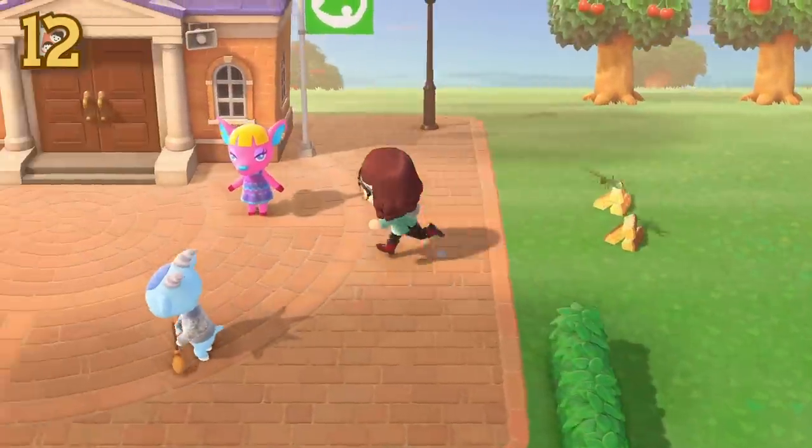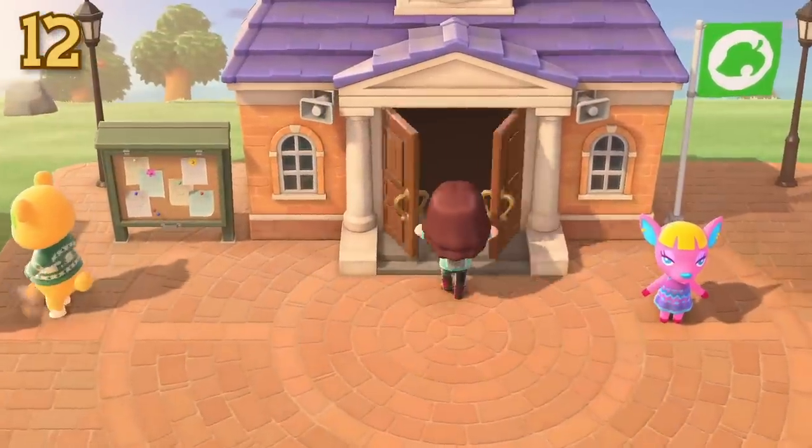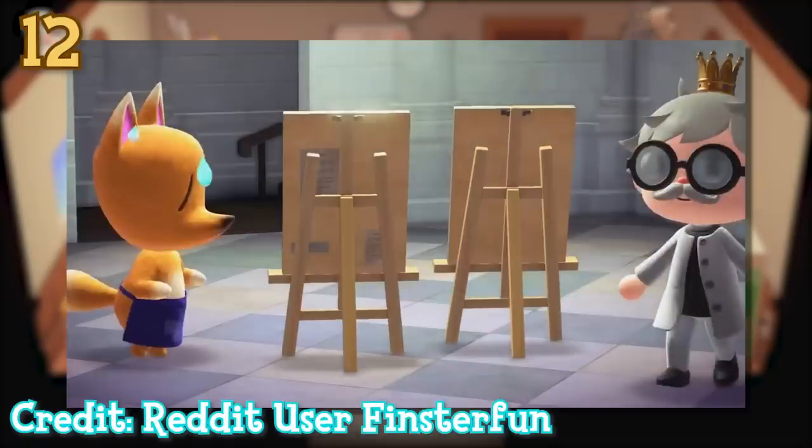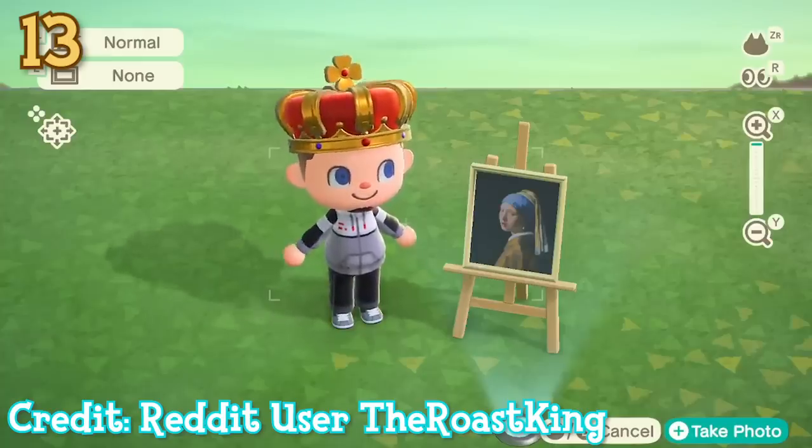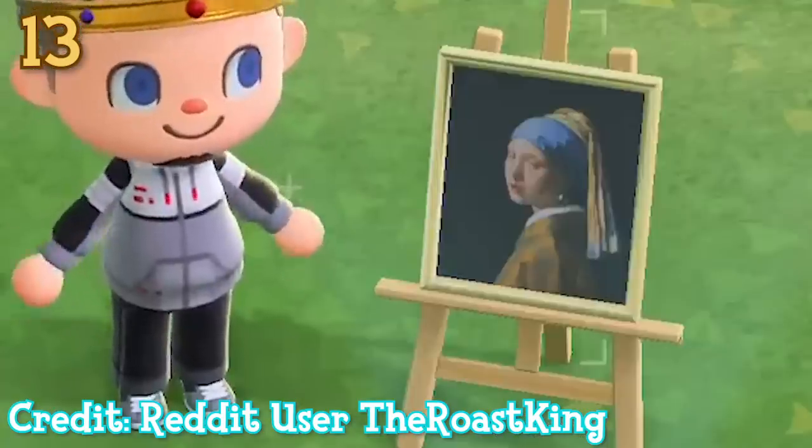A detail you may not have noticed if you're like me and donate your artwork before looking at it is that real artwork will have an authentication label on the back of it. This could be a way to double check you have a real painting, but it will be a little too late because you've already bought it. On the topic of artwork, fake artwork can be haunted. Some pieces will move — for example, their eyes will blink. Maybe these are the ghosts that Wisp is terrified of.